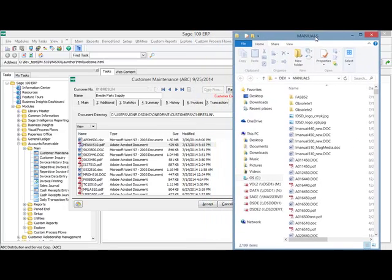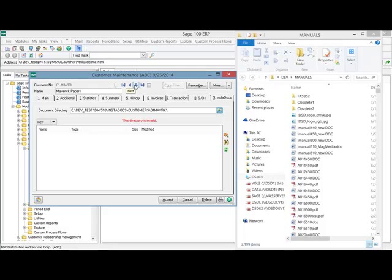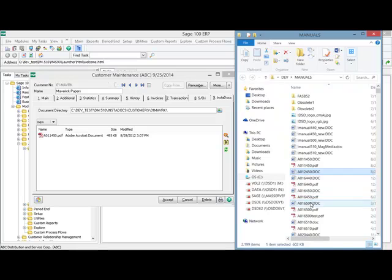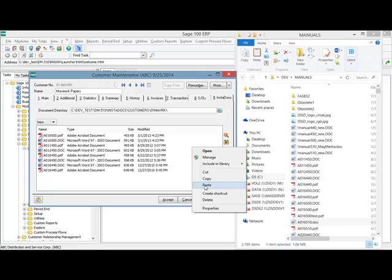Next I'm going to show you the drag and drop capability. On your right, you'll see a Microsoft Explorer panel opened to a directory containing our user manuals — I'll use this as an example for drag and drop. You can see on this customer the directory is set to invalid, meaning the default directory does not yet exist and won't exist until I drag and drop a document in. I'm going to drag it over and place it right under the InstaDocs panel, and you can see it will appear automatically. I can drag and drop one file or multiple files. I can also right click and copy, then right click and paste directly into the InstaDocs panel.